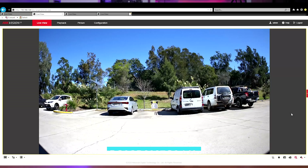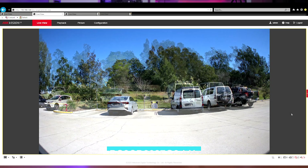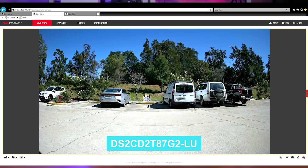Both cameras are capable of producing 8 megapixel 4K footage. They've also been engineered with ColorView and AccuSense technology. If you're not familiar with AccuSense, it's basically AI algorithms used to detect people and vehicles.